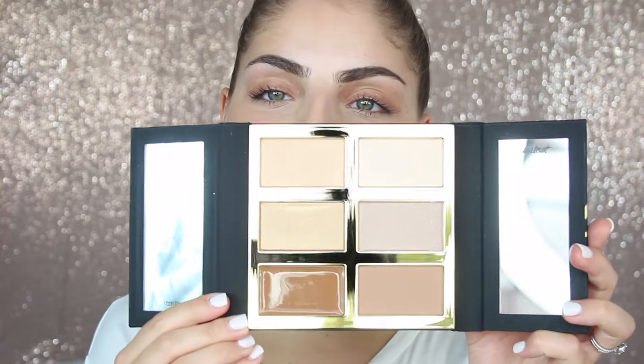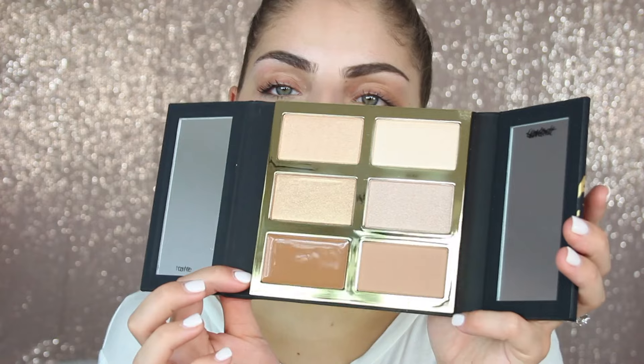The last couple of things I bought from Sephora are some Tarte products. The first one is the Pro Glow Palette — it has a cream contour shade, a powder contour shade, and four highlighters. It actually smells like dairy milk chocolate, which is so interesting. The four highlighters look super pigmented when swatched. I've seen so many people create looks with this and I'm super excited to try it out.